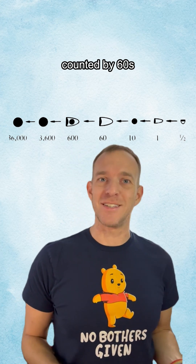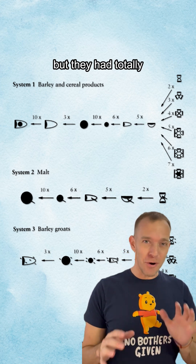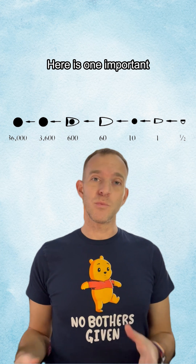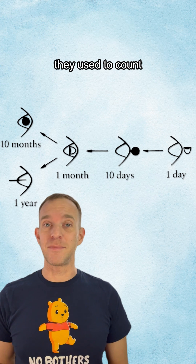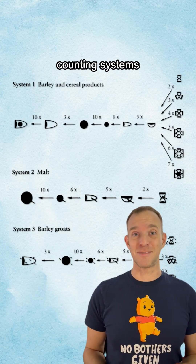The ancient Sumerians counted by 60s rather than by 10s like most of the world does today. Not only that, but they had totally different counting systems depending on the type of thing that was being counted. Here was one important series of numerals that was used to count many types of discrete objects, and here's the system they used to count calendar time. They had at least 13 different counting systems in total.